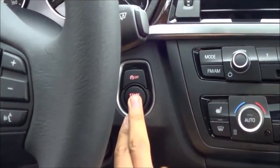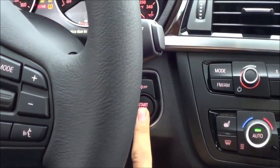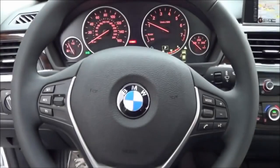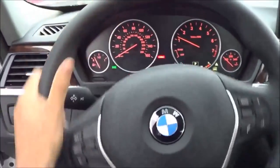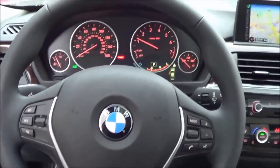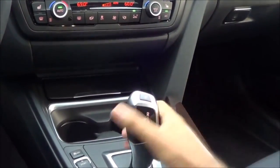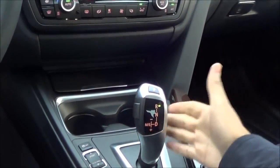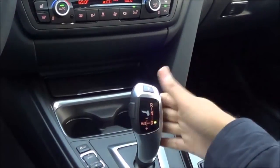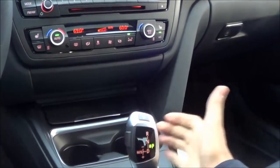You do have push-button ignition — just put your foot on the brake and hit the button to start. You have a full leather-wrapped steering wheel. The transmission is an 8-speed shiftable automatic. In typical BMW fashion, up for reverse, down for drive, with manual shiftability as well. Push for park, easy as that.